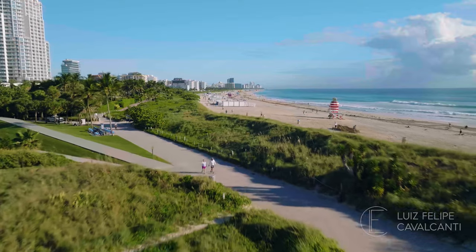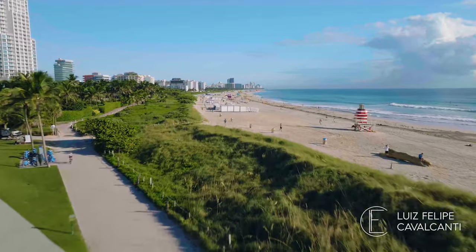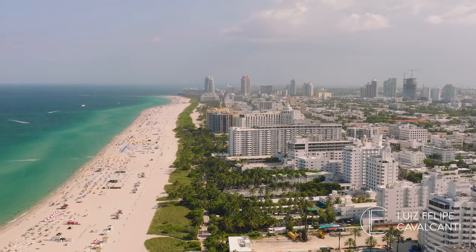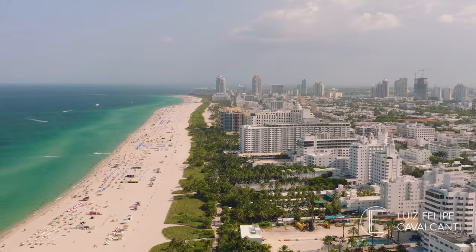Welcome to South Beach, the most iconic of the Miami Beach neighborhoods. Located just east of downtown Miami, across the MacArthur Causeway, South Beach is divided into several micro-neighborhoods.